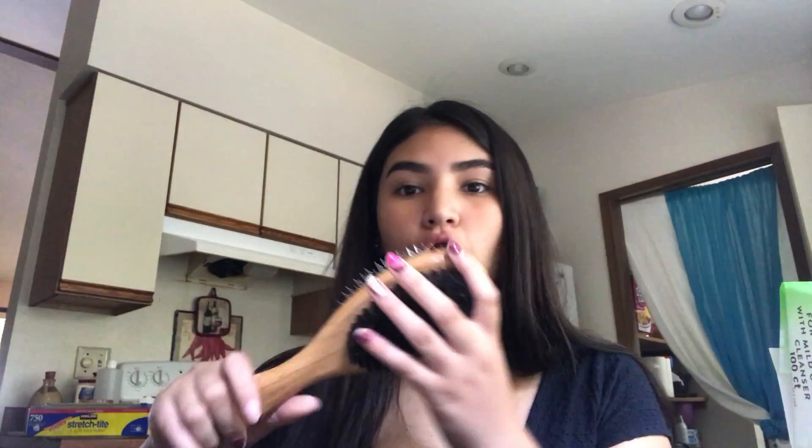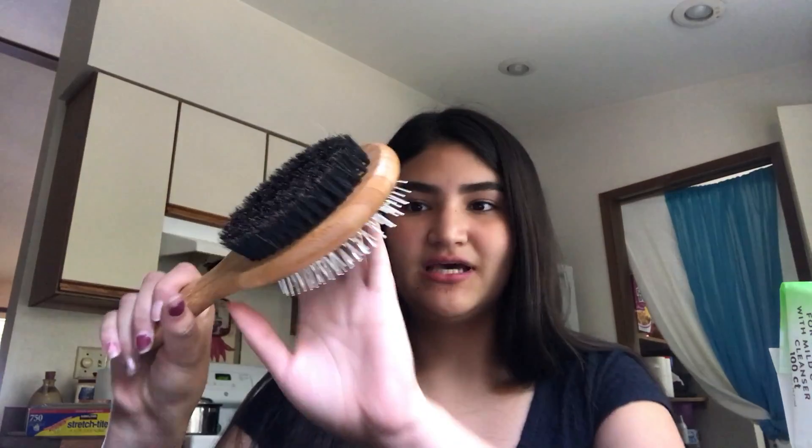First I got this little brush for her. I think I'm going to use this side for kind of like scrubbing the soap on her and then this side just to kind of brush it out.